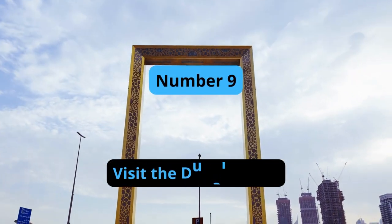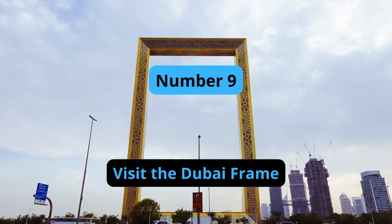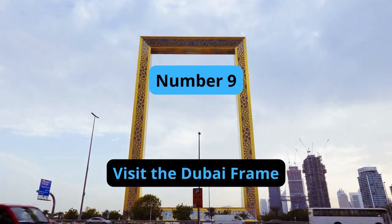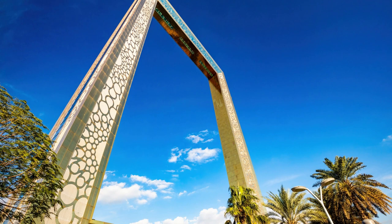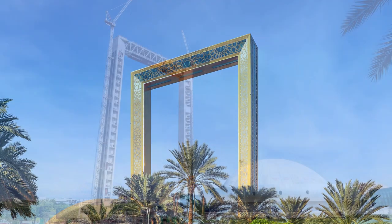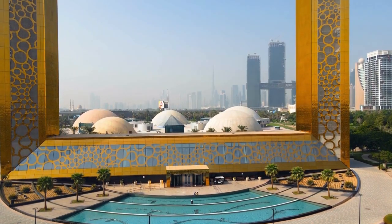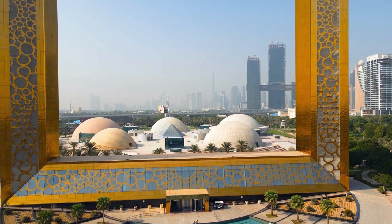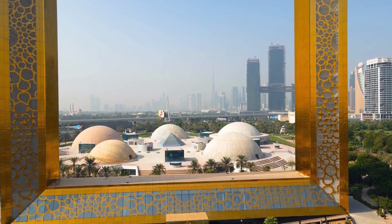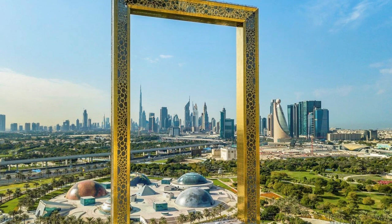Number 9: Visit the Dubai Frame. The Dubai Frame is an iconic structure that stands at 150 meters tall and 93 meters wide, offering breathtaking views of the city's skyline. The frame is located in Zabeel Park and is made up of two towers connected by a bridge. Visitors can take an elevator to the top and enjoy panoramic views of both the old and new parts of the city. There are also interactive exhibits on the ground floor that showcase Dubai's past, present, and future.